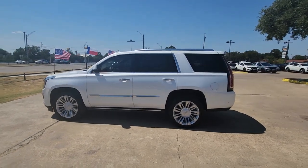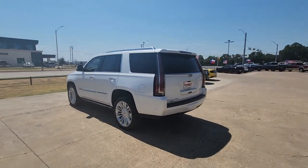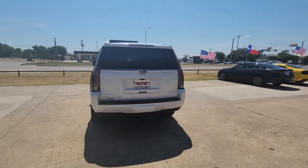Enjoy the view of this 2017 Cadillac Escalade. With less than 90,000 miles on the odometer, this vehicle stands out from the rest.